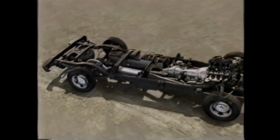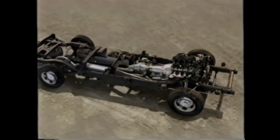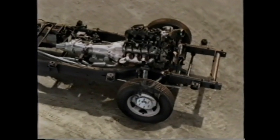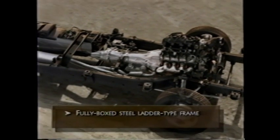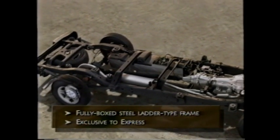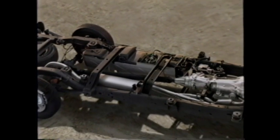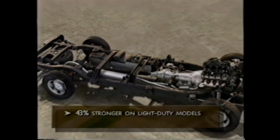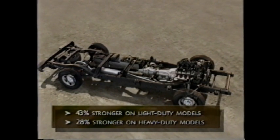Other powertrain-related improvements include higher-quality rear axles that are quieter and more durable, along with improved engine mounts that provide better engine isolation and better steering feel. The strength of Express begins with its exceptionally rigid and strong fully boxed steel ladder-type frame — the only full-length box frame available in the full-size segment. For 2003, the frame is longer with two additional cross-members that increase strength and torsional rigidity by 43% on light-duty models and 28% on heavy-duty models.